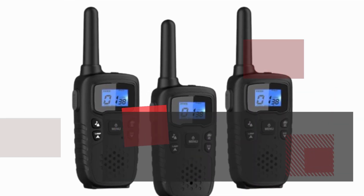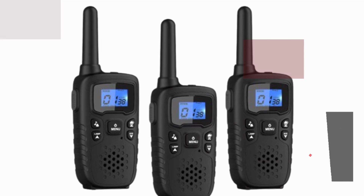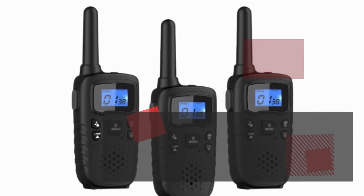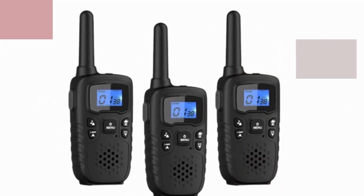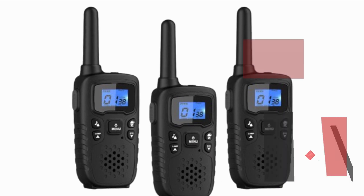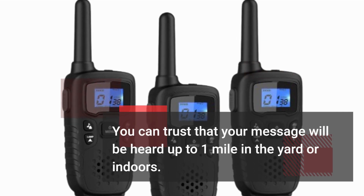These Walkie Talkies boast an impressive array of features designed to keep you connected and safe during your outdoor adventures. With upgraded custom Helix gain antenna and lossless transmission technology, these Walkie Talkies provide crystal clear sound and long-range communication. Whether you're hiking in the mountains or camping in the woods, you can trust that your message will be heard up to one mile in the yard or indoors.